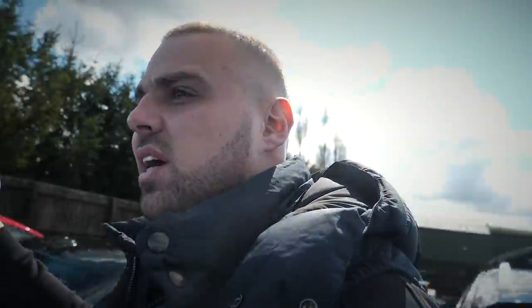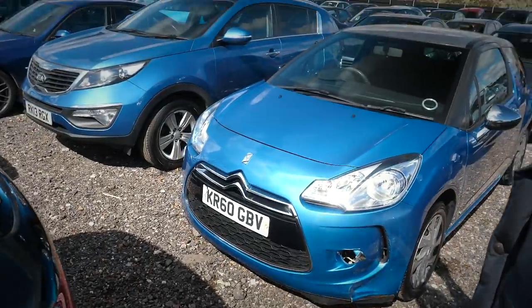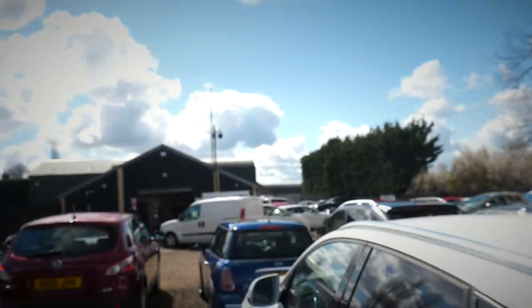The KR60 Citroën DS3 — look at that. Of all the cars I could have been stood next to, it was the DS3. We've also bought a Nissan Leaf, which is located just over there — not too exciting.